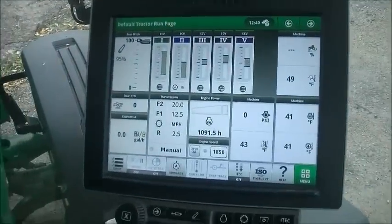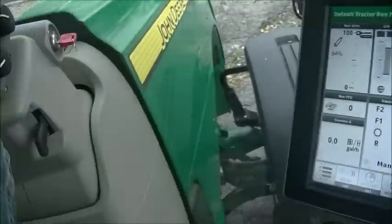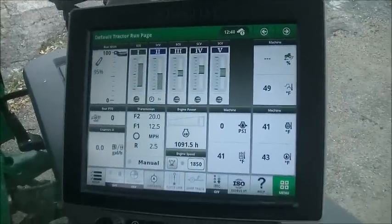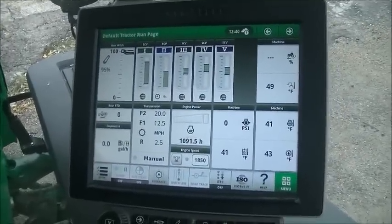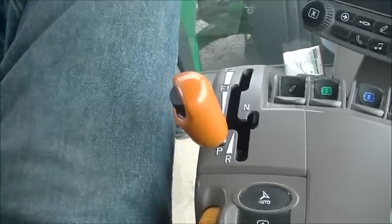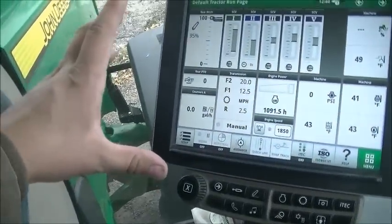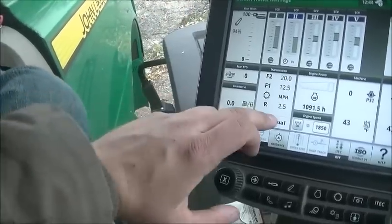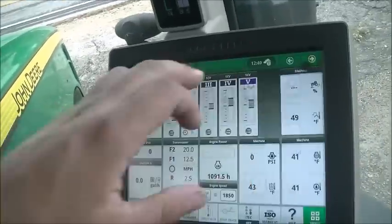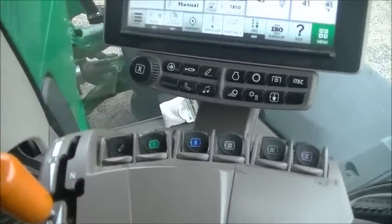For those bigger operators, that's probably the better route rather than trying to run something like this for eight to ten thousand hours. This does have ILS in it, which goes hand in hand with the IVT, and it's supposed to offer a really smooth ride. Compared to the 8235R, this has a bigger, touch-screen monitor, and there are all these buttons — honestly I'm not really familiar with everything it has.